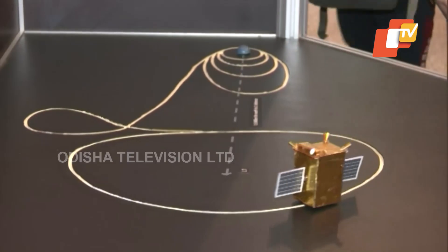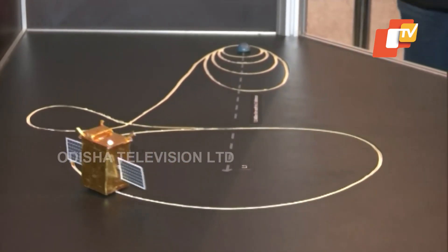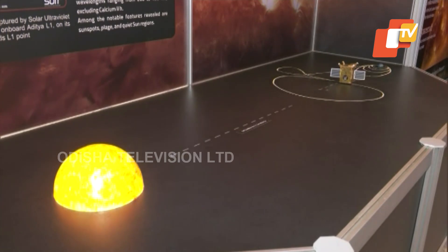A halo orbit is an orbit which moves around the L1 point with a size of six lakh kilometers in one dimension, two-plus lakh kilometers in another dimension, and one lakh kilometers in yet another dimension. So it formed like an egg shape, and in this new orbit it has to be very precisely placed.